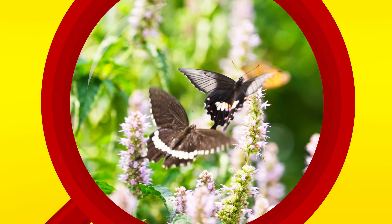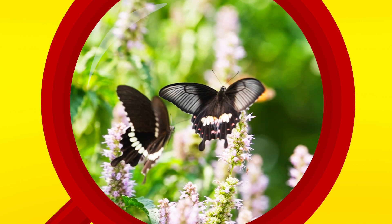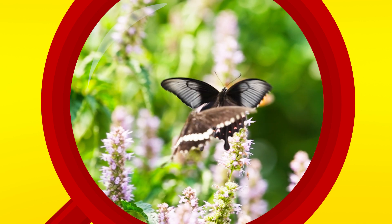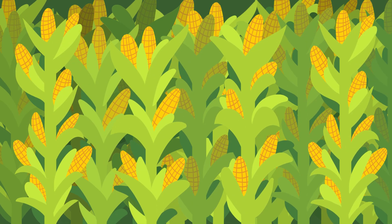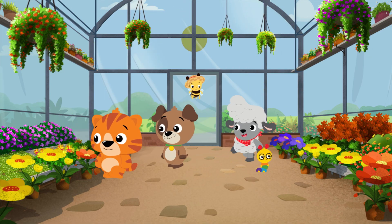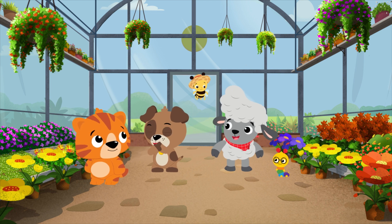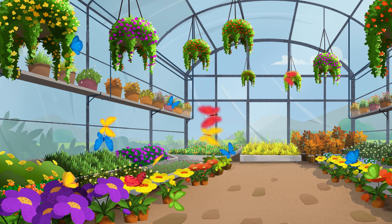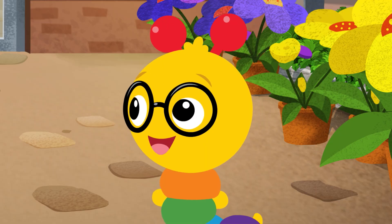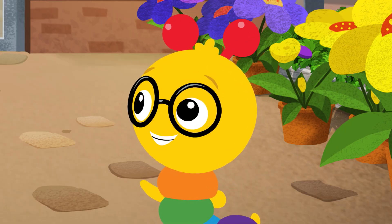Butterflies like being inside a greenhouse because it's warm. Butterflies can't fly if it's too cold outside, and if they can't fly, they can't find food to eat. It's nice and warm inside the greenhouse. Look at all the pretty butterflies! Butterflies' wings can be lots of different colors. What colors do you see?